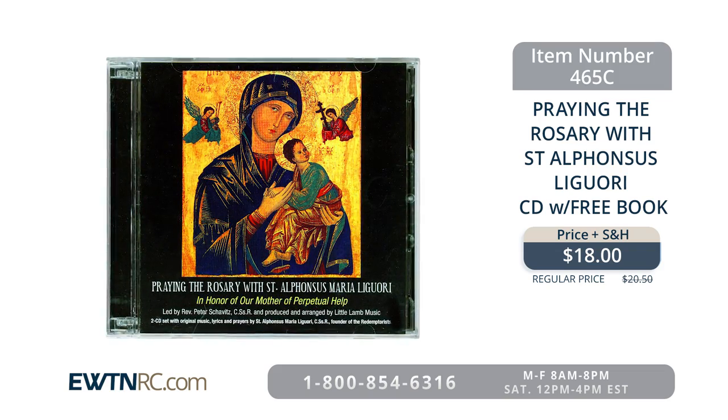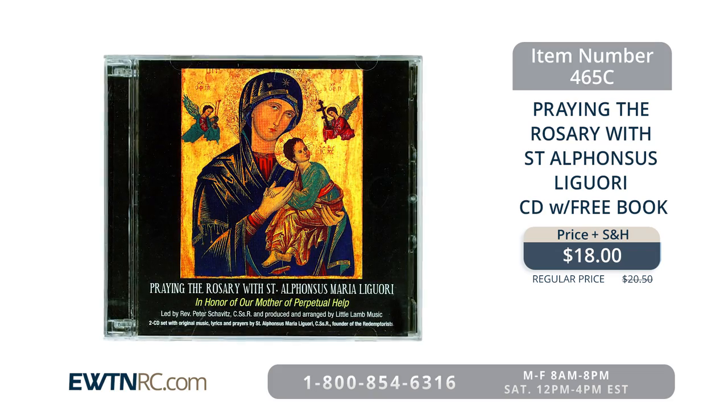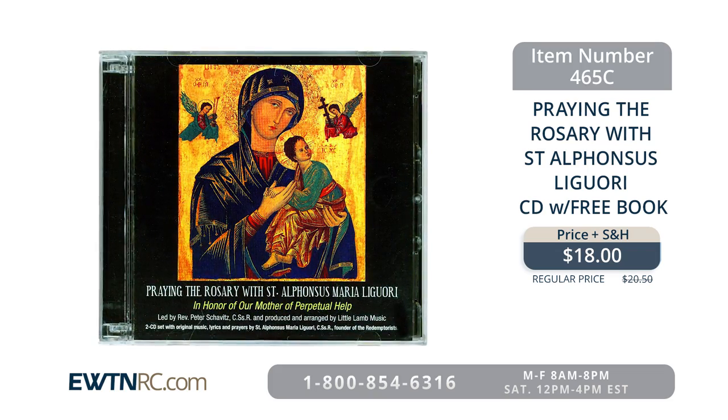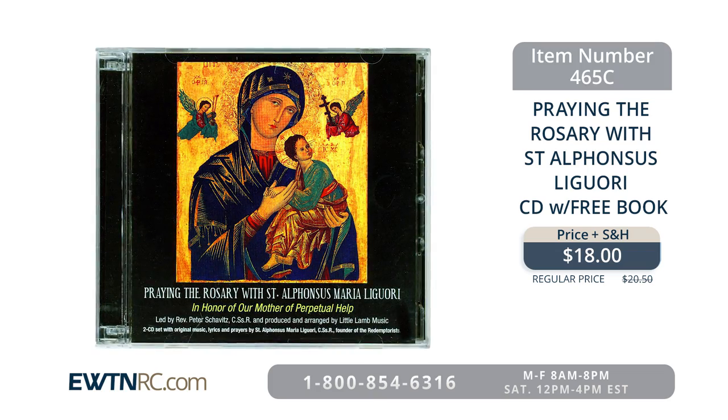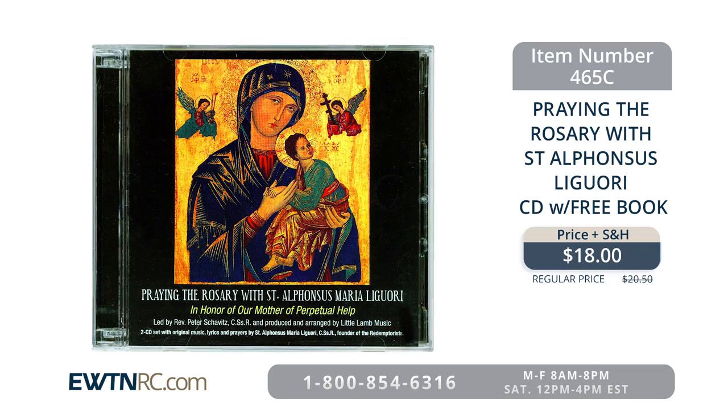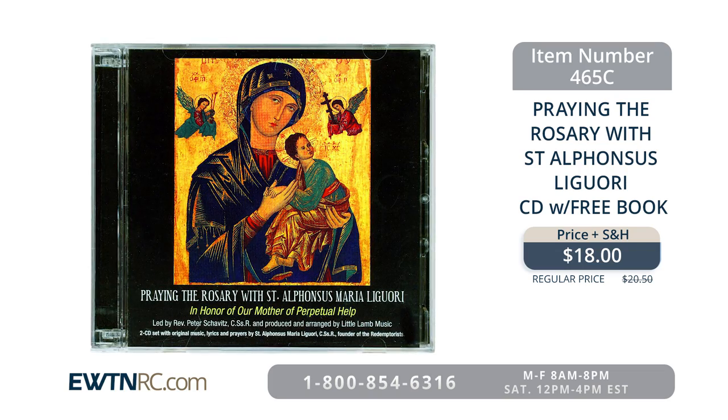[Music clip] 'And the lips of Alphonsus trembled. The words got caught in his throat. He struggled and coughed and finished them smilingly in heaven. Queen... Queen... she was his Queen.' When you purchase this CD set, you will receive a free copy of the St. Alphonsus Liguori Novena and Prayers.